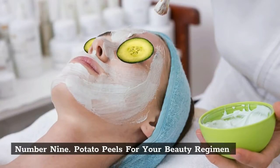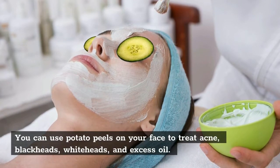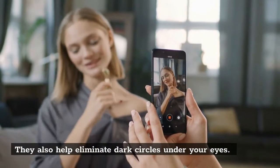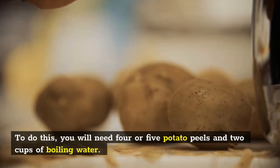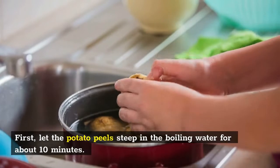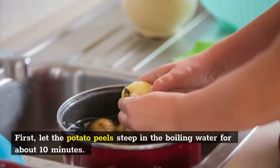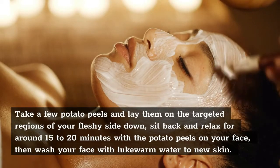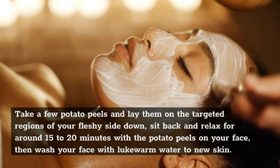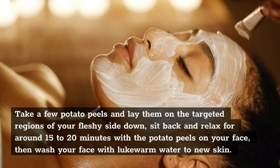Number 9: Potato Peels for your beauty regimen. You can use potato peels on your face to treat acne, blackheads, whiteheads, and excess oil. They also help eliminate dark circles under your eyes. To do this, you will need four or five potato peels and two cups of boiling water. Let the potato peels steep in the boiling water for about 10 minutes. Take a few potato peels and lay them on the targeted regions, fleshy side down. Sit back and relax for around 15 to 20 minutes, then wash your face with lukewarm water.